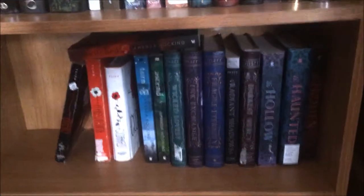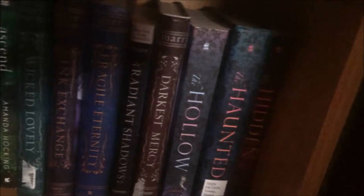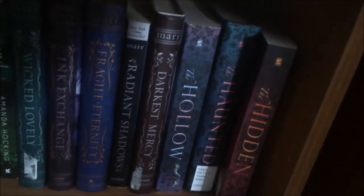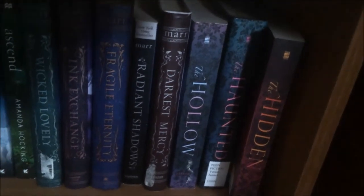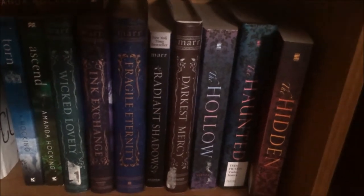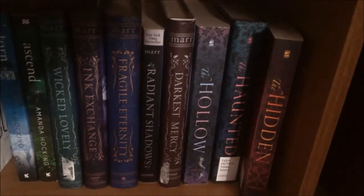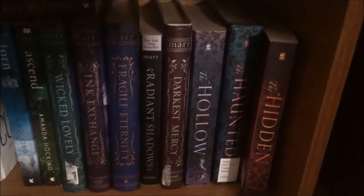The last series on this shelf is the Hollow trilogy — those last three books. You can barely see the last one back there, which is accurately titled. It consists of The Hollow, The Haunted, and The Hidden, and I've not read these yet either. A lot on this first shelf — part one of two — are books I haven't read yet. This one deals with The Legend of Sleepy Hollow and I cannot tell you how excited I am for those books.